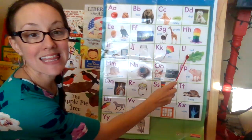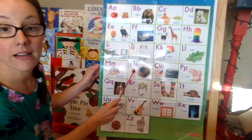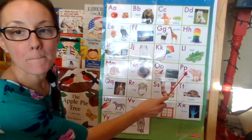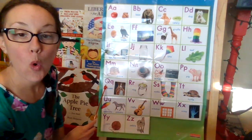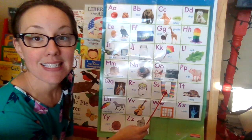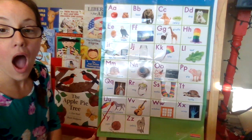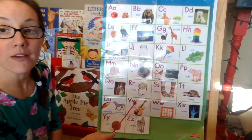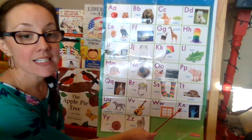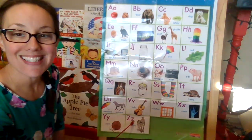L, uh. M, m. N, n. O, ah. P, p. Q, q. R, r. S, s. T, t. U, ah. V, v. W, w. X, x. Y, y. Z, z.